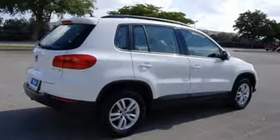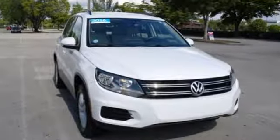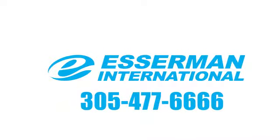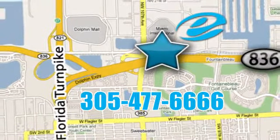Part of this Tiguan's nature is to give you the freedom to go anywhere. Come and find out for yourself. Experience Esserman International today. We're conveniently located off Highway 836 and the Florida Turnpike in Miami.